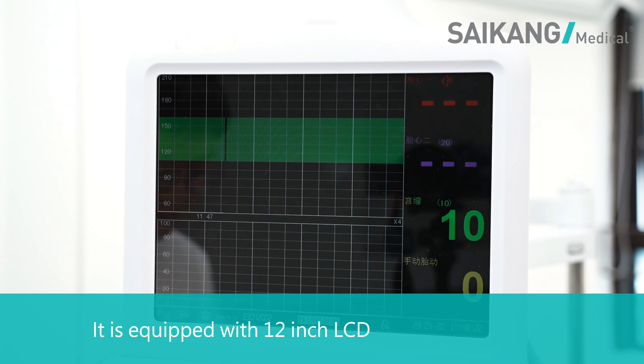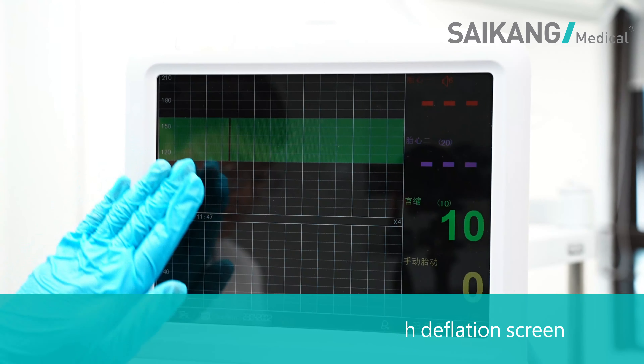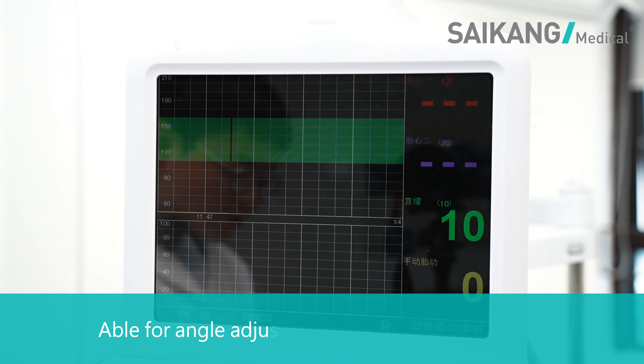It is equipped with a 12-inch LCD high-definition screen, able for angle adjustment at maximum 19 degrees.